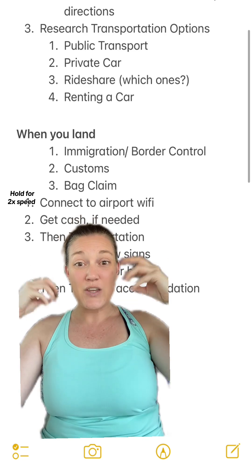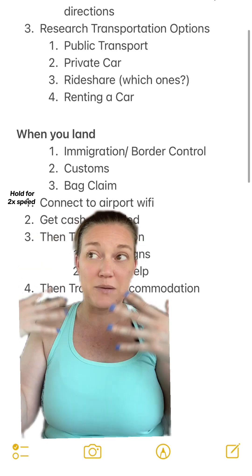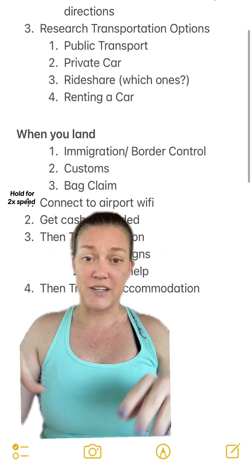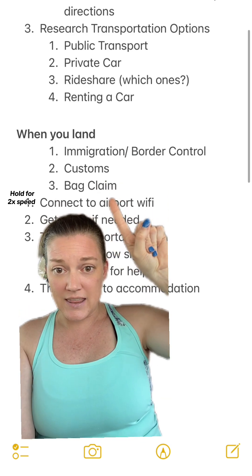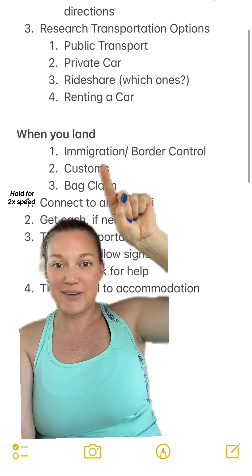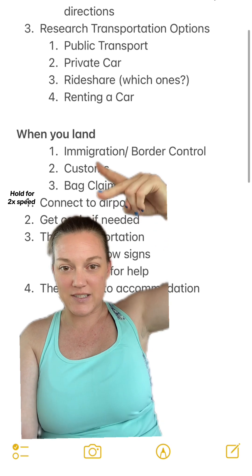Customs is really simple — you just usually pick a lane. You're either declaring goods or you're not declaring goods. I've never once in my life declared anything because I don't usually buy duty-free or bring in thousands of dollars of things. If you are, look up the customs rules for that country. Actually, let me correct that: you're going to go to baggage claim first, and then you're going to go to customs. These are usually right next to each other because if you're declaring items, they're probably in your bag, so they want you to have all your stuff.